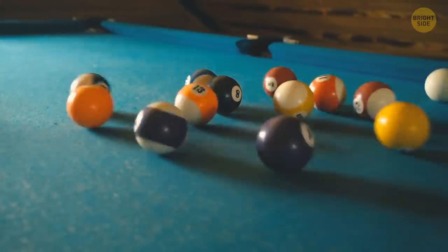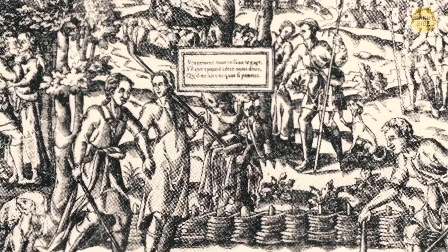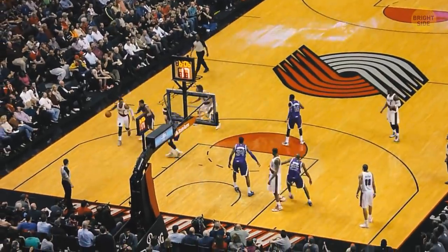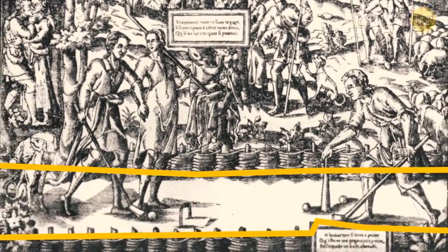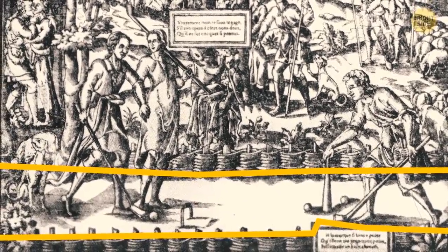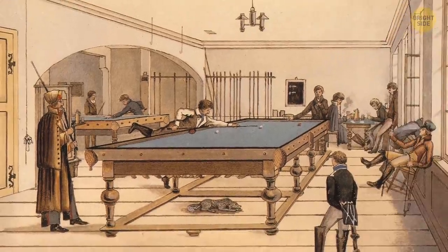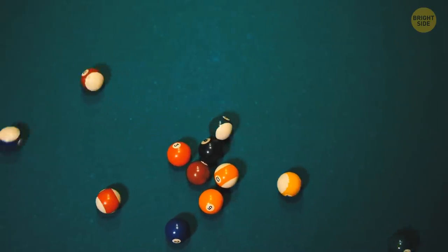If you've ever played billiards, you know that green table well. The game originated around the 14th century, five centuries before basketball. Back then, folks didn't have pool tables — instead, they were playing it outside on the green lawn. Later, people moved the game indoors so they could play it even when it was raining, and they kept the nostalgic green to give it some lawn vibes.